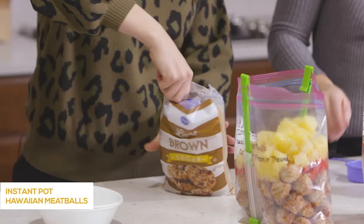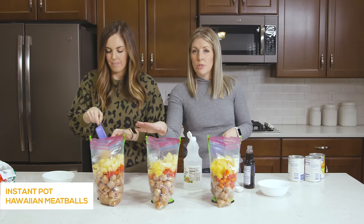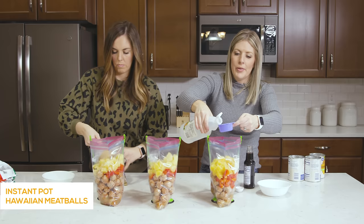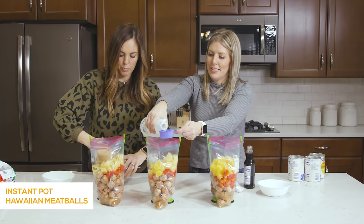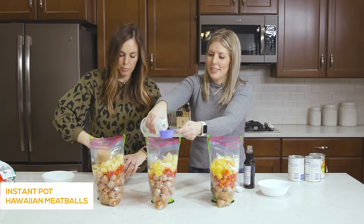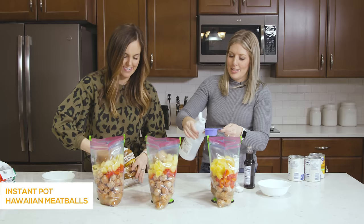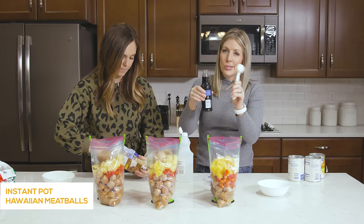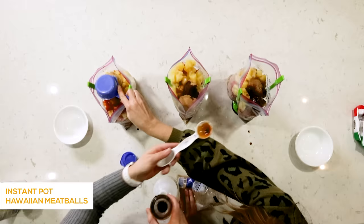First thing going in is one cup of brown sugar — just pack it in there, into each one. While she does brown sugar, I'm doing the vinegar — about two thirds cup of white distilled vinegar in each one too. Now I know what you're thinking — vinegar sounds disgusting — but it actually makes it taste so good. It's the acidity with the sweetness; it all comes together. Then just add two tablespoons of soy sauce to each one as well.